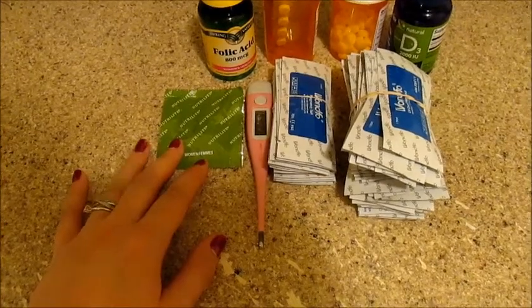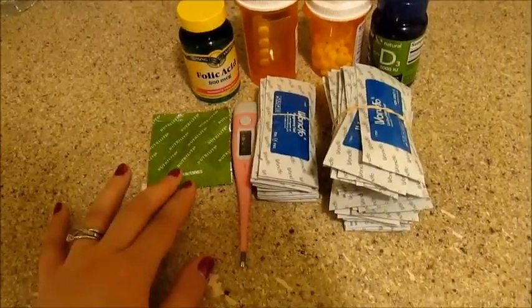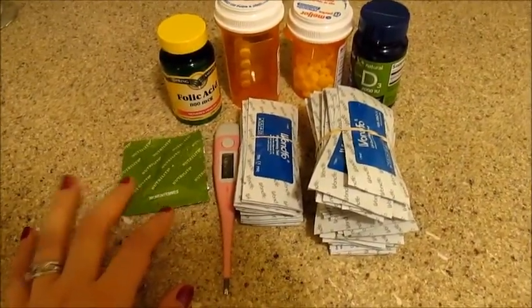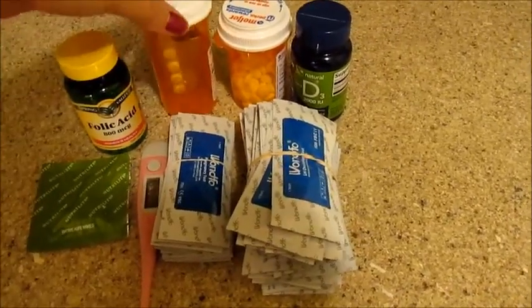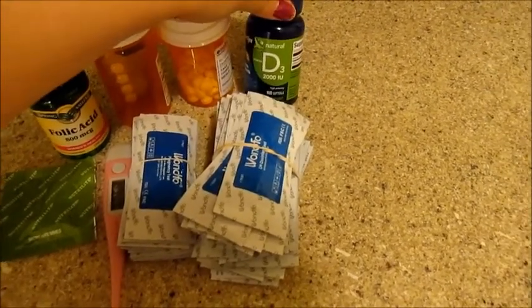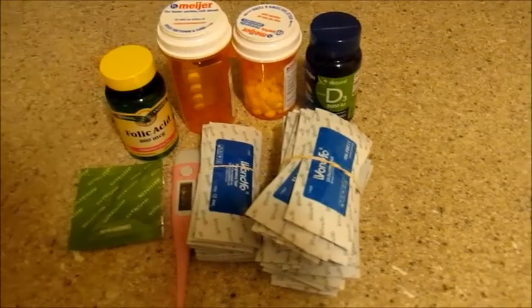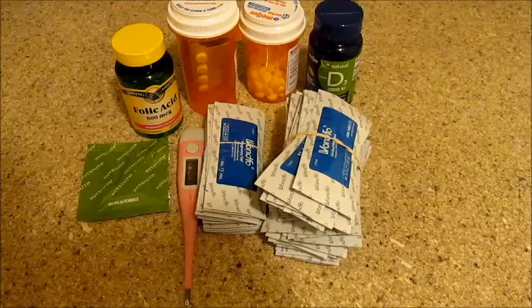I have my Nutrilite multivitamin for women. I take this on occasion, not all the time — just if I feel like I'm having really low energy, I'll take this and it usually helps. And then I have of course folic acid, Clomid, and Metformin. I'm also taking Vitamin D, and I take this anyway because if I don't I get really low energy since my thyroid's been removed and I get tired really easily.